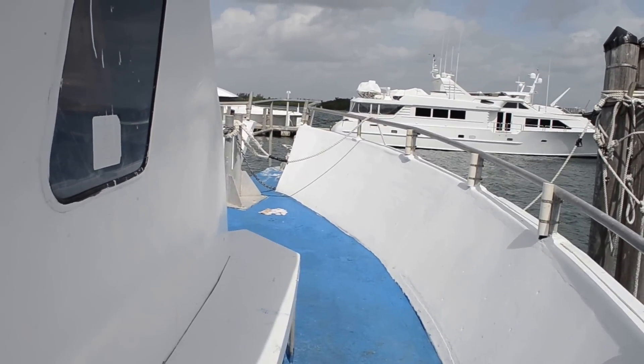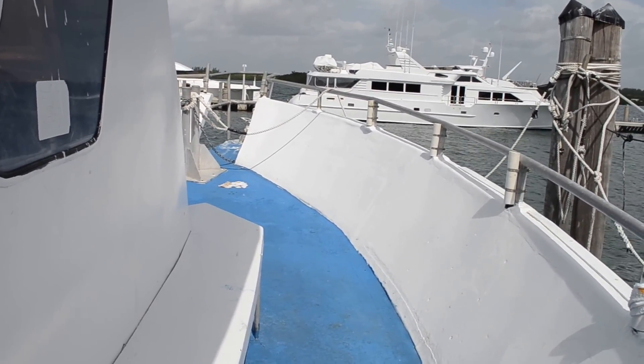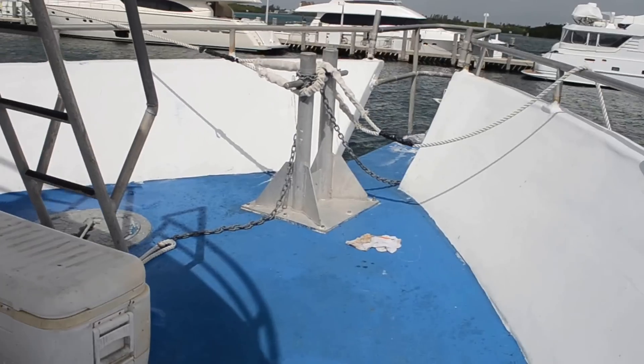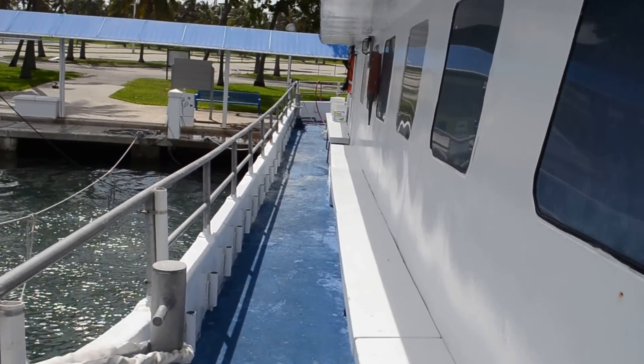She's powered by three Detroit 671 main engines. She'll turn a speed max 12 knots.